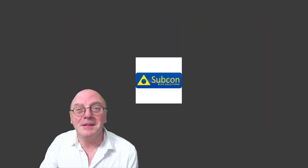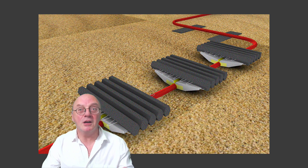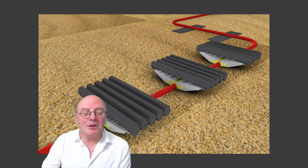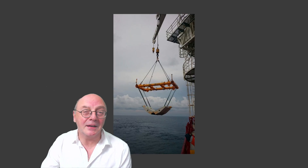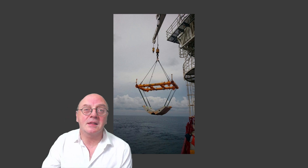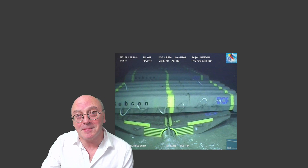When pipelines carry high-pressure materials, they can be subject to pipeline walking, road-buckling, and pipeline-end expansion. This year, Subcon presented a paper to the AOG in Perth on its pipeline clamping mattresses. These are similar to normal mattresses, except they're designed to clamp pipelines so that all the weight of the mattress is effective in generating axial friction with the seabed.